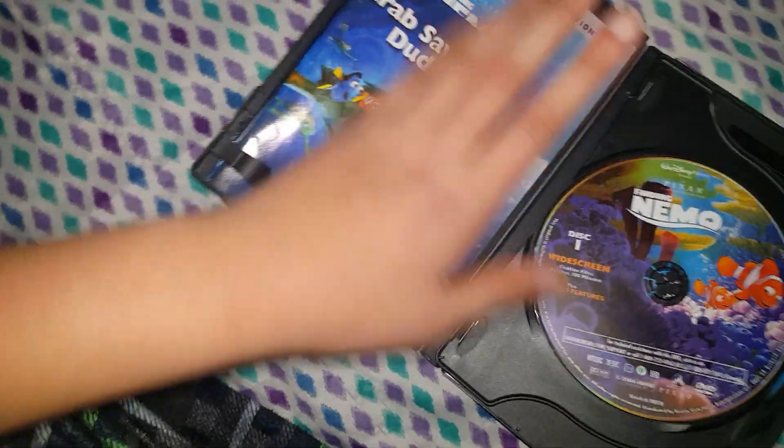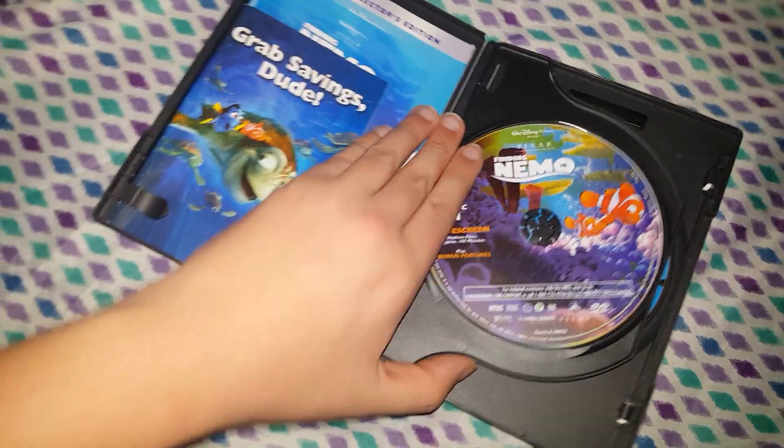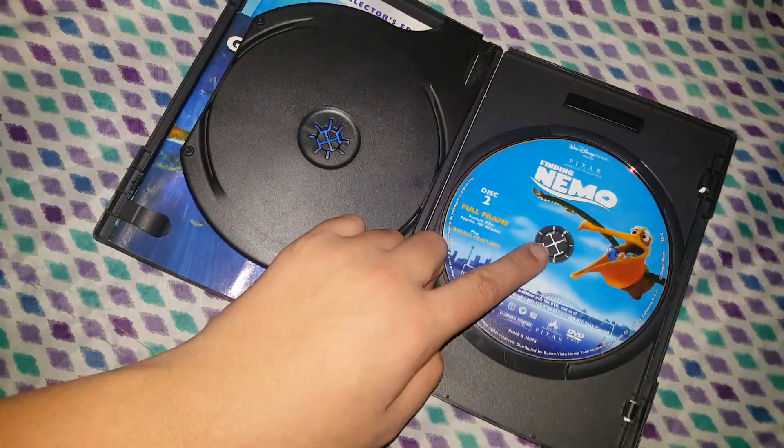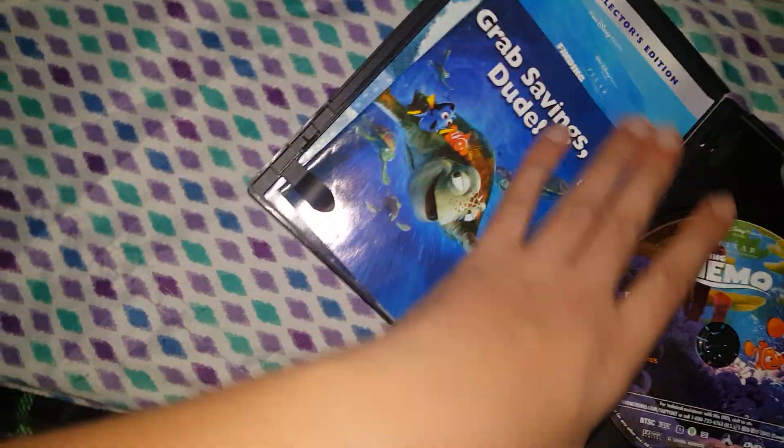I think this is like the second or third longest movie. But we have a lot of cool stuff in here. We have this one with Nemo and Marlin, and this one with Dory and Marlin. This is the widescreen version — we have a lot of cool stuff.